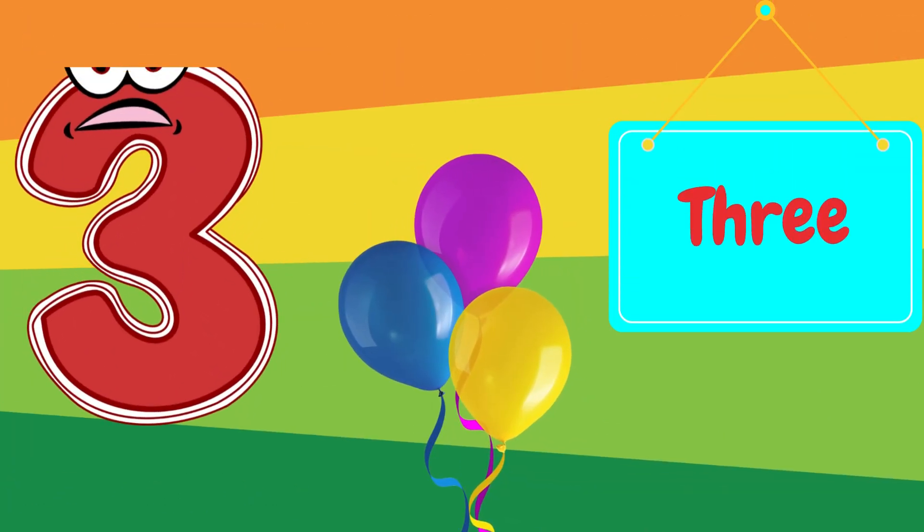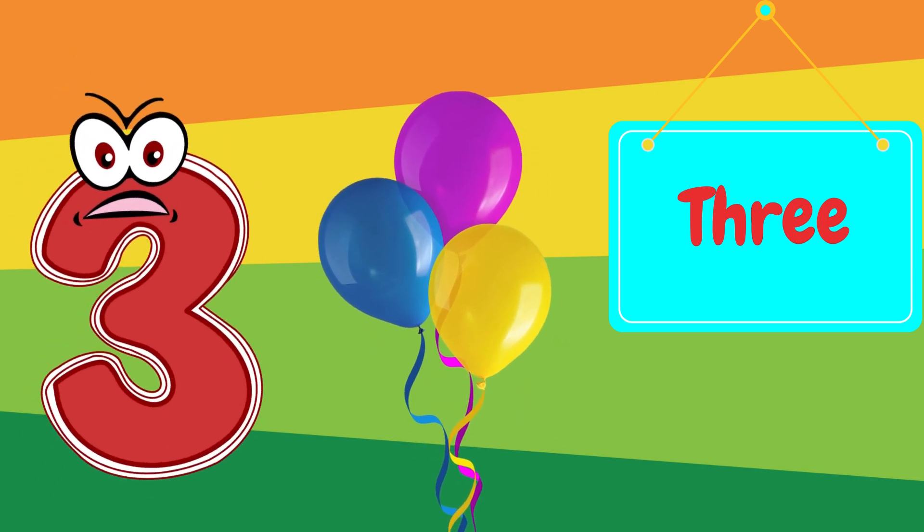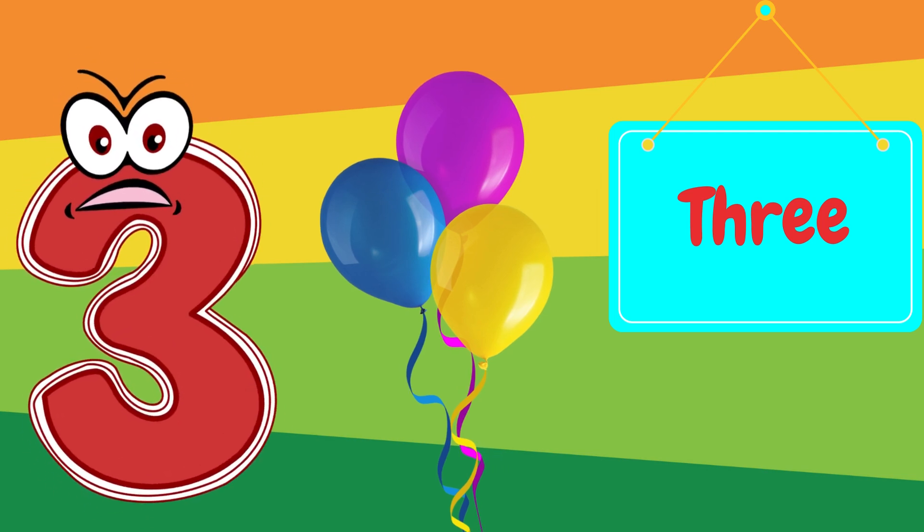Next up, the number three. Can you say three? Perfect! Look at these three balloons. One, two, three.